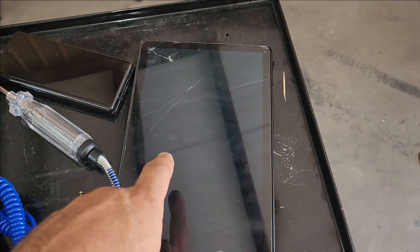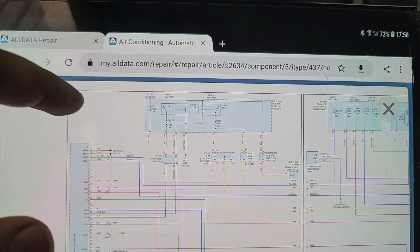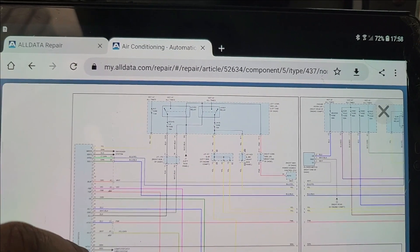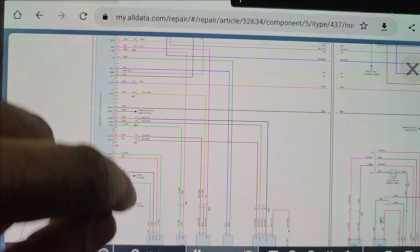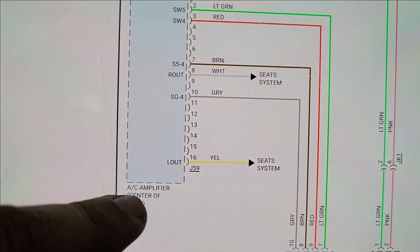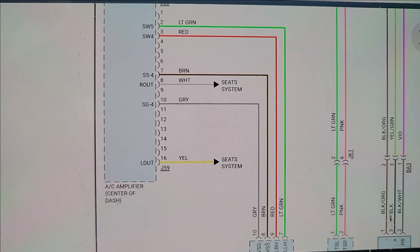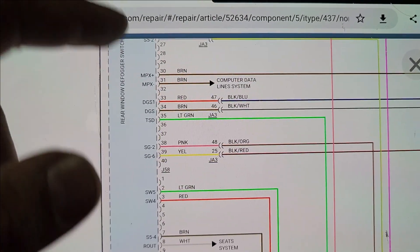I think we need to head to the tablet and pull up a wiring diagram. We're using AllData for our information here. This is the automatic air conditioning diagram. What it looks like, there's an AC amplifier module that controls the AC. Now, how is that module interpreted in the scan tool? Let's find it.